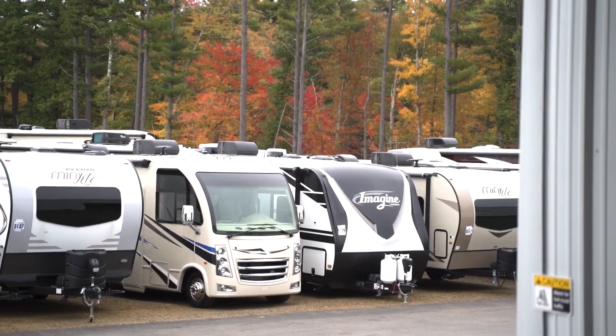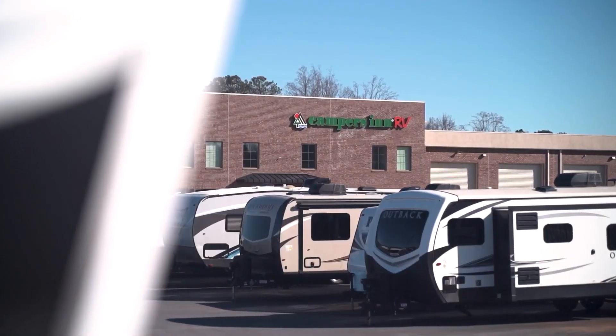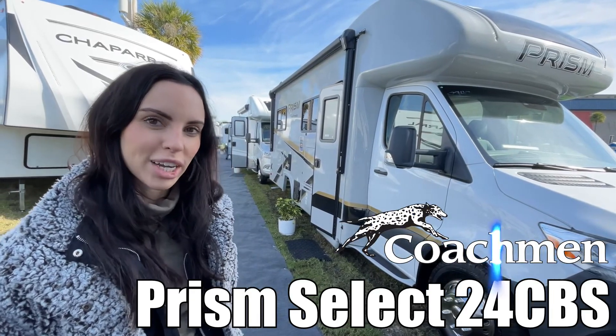Here's another great RV from America's number one family-operated RV dealer, Campers Inn RV — the RVer's trusted resource. Hi, I'm Leanna. Today we're going to be looking at the Prism by Coachman. Let's check it out.